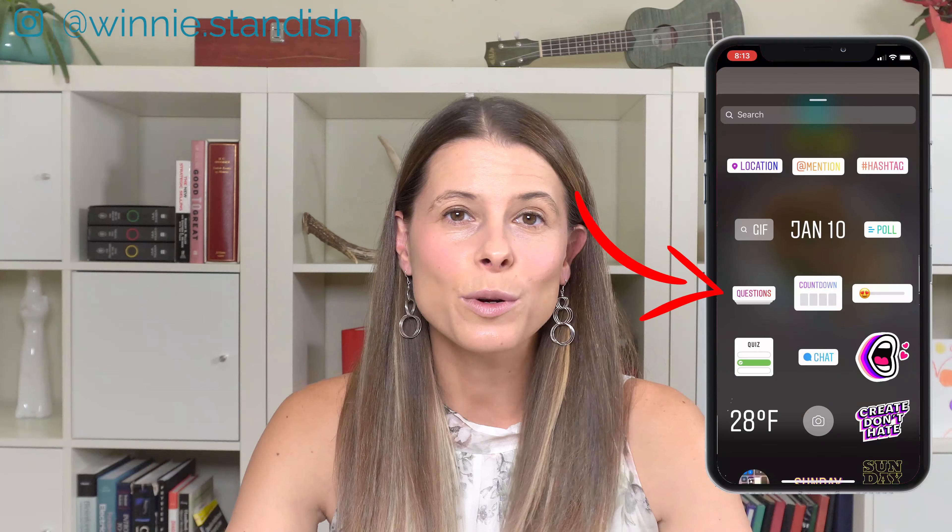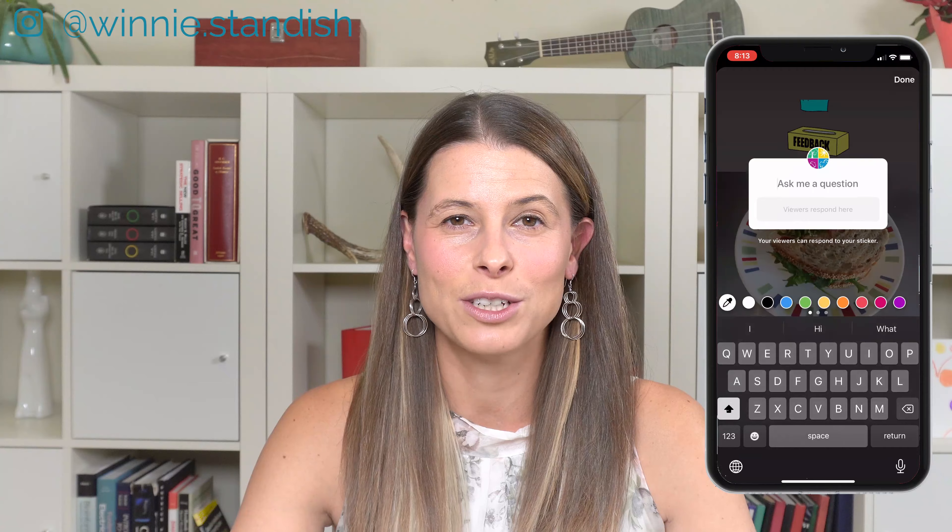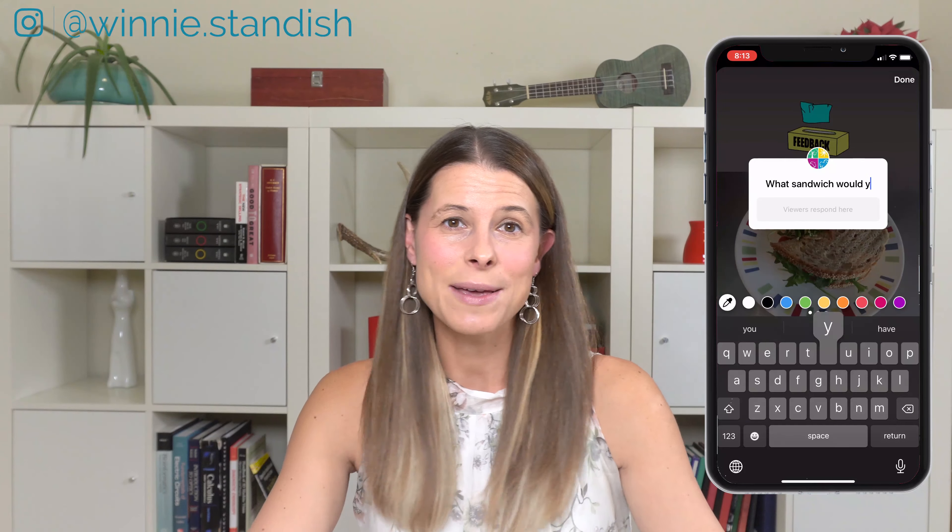We're going to be talking about Instagram stories, Facebook polls, and at the very end of this video I'm going to tell you how to use Google surveys to really optimize your business.